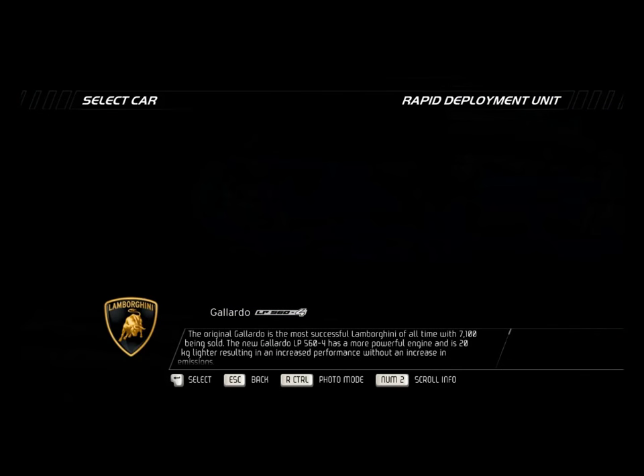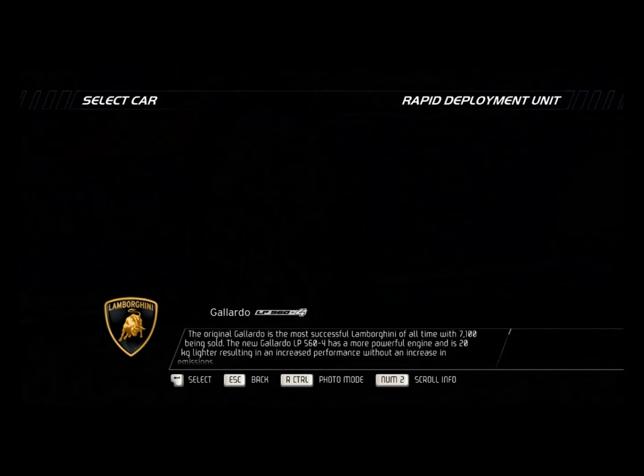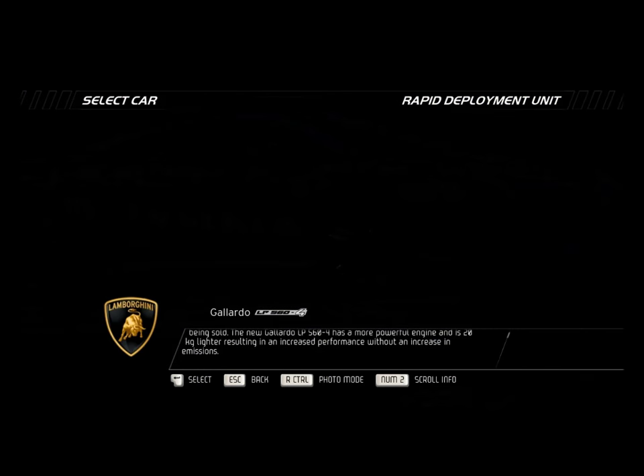The original Gallardo is the most successful Lamborghini of all time, with 7,100 being sold. The new Gallardo LP 564 has a more powerful engine and is 20 kilograms lighter, resulting in increased performance without an increase in emissions.